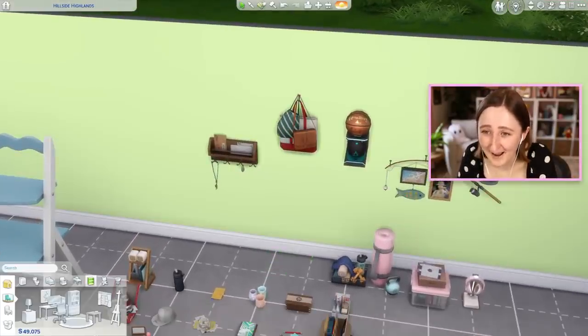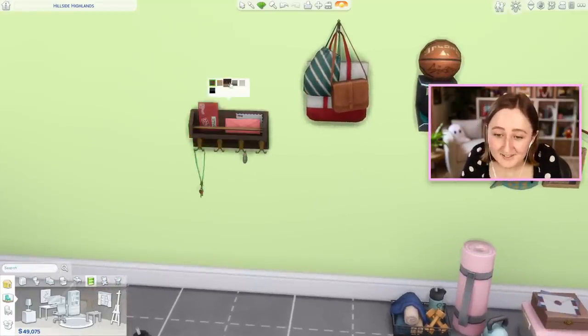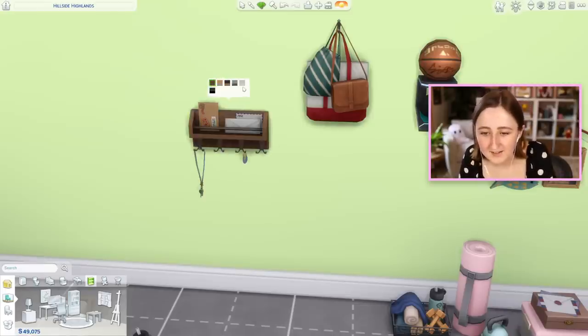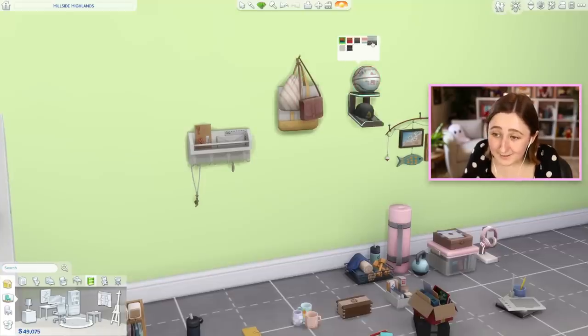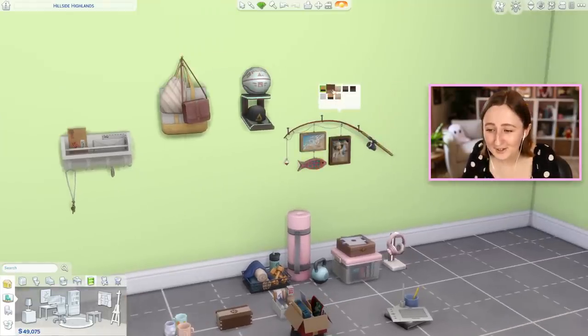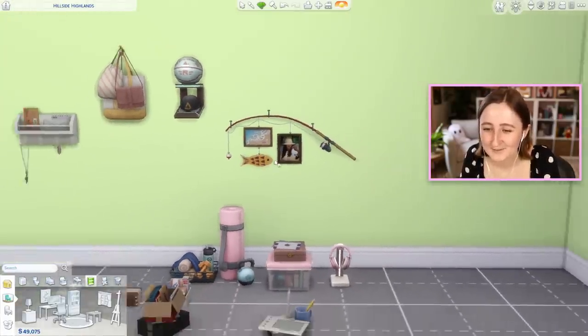I forgot about these items even though they were hung up right there - we also have this amazing little key rack. This is like a more simple version, and there's different variants of keys, but this one has some mail hung up and then some keys hanging from it. We also have these little tote bags hanging on the wall, we have this cool basketball and hat display, and we have this little fishing item which is kind of cute. There's even photos of a Sim in there, and there's like a fishing rod attached to some little pictures.